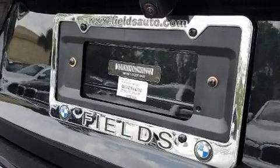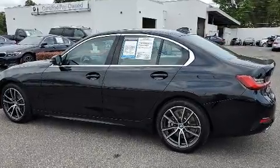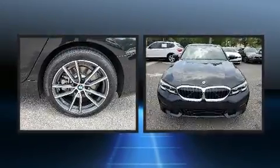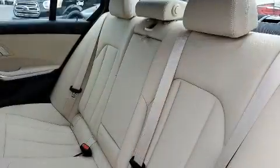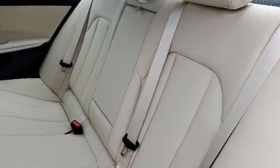All of the premium features expected of a BMW are offered, including adjustable headrests in all seating positions, power front seats, front and rear air conditioning, power moonroof, and one-touch window functionality.